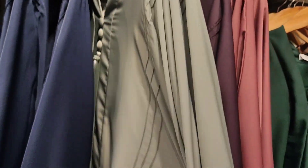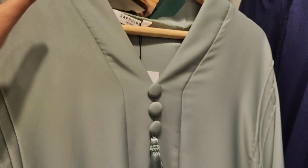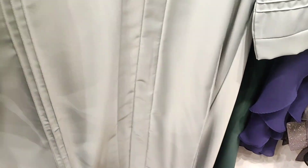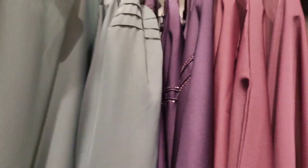The same pleated abaya has tassels and buttons with pleats, priced at 5,990 rupees. I have seen it in grey, green, and blue — many shades are available in this abaya. This is a beautiful pleated abaya.